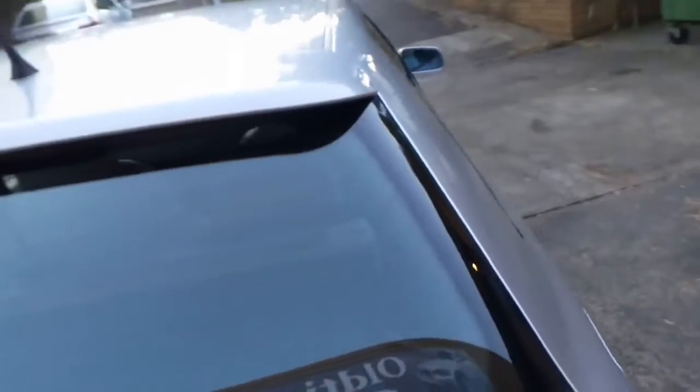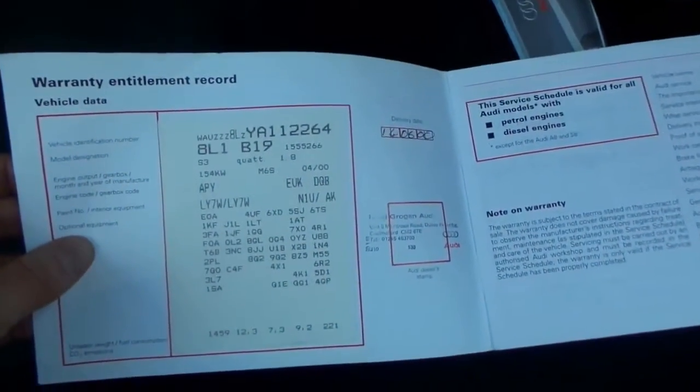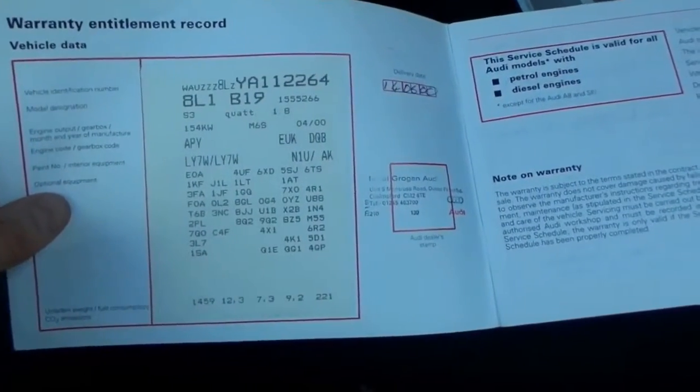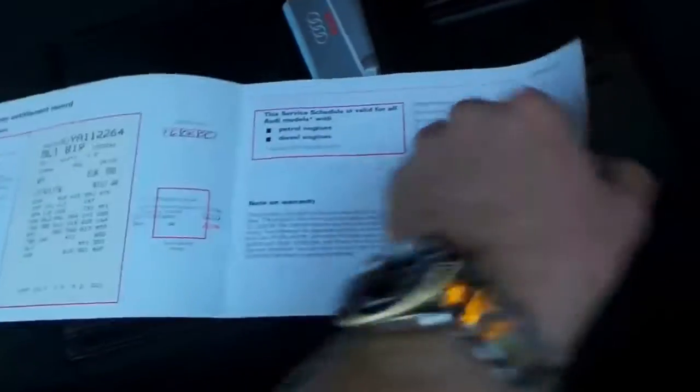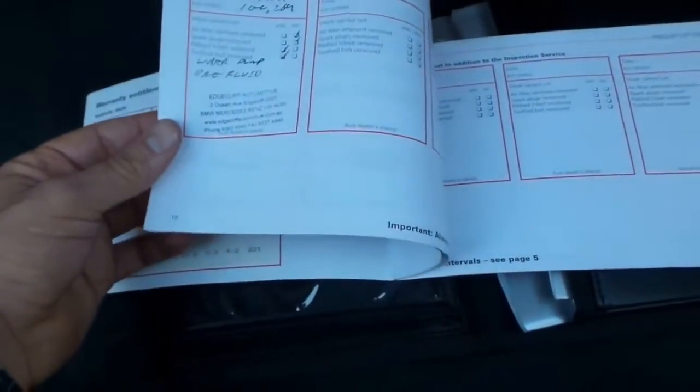But look at this history. Here's some of the books. The first book was a service book, and it's even got the original sticker plate from new. So that's a 2000 model — 154 kilowatts. I think in 2002 or 2003 they got a little bit more power. There's a water pump done at Edgecliff Automotive, who is an Audi specialist.